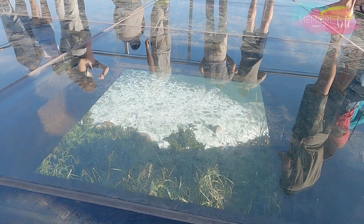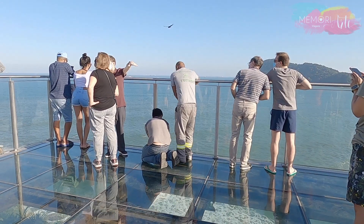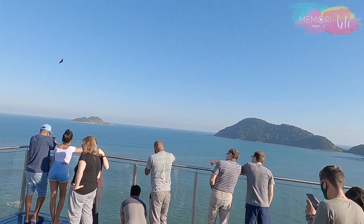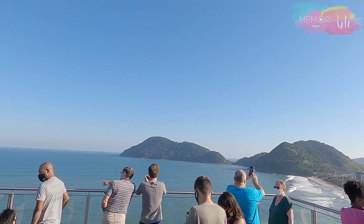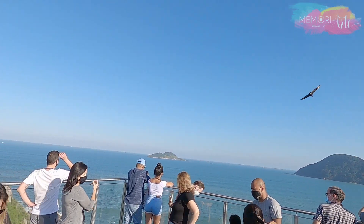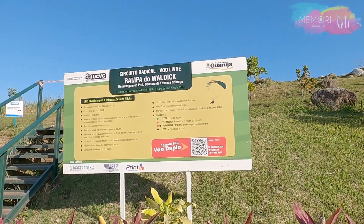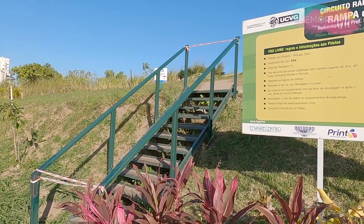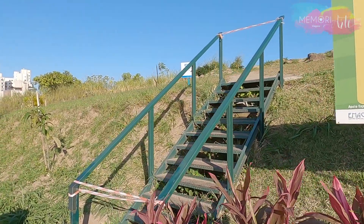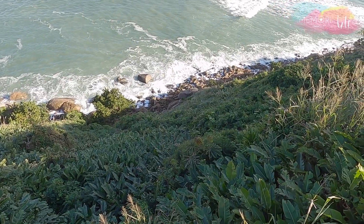According to the city of Guarujá, approximately 2 million reais were invested in this project, funded by the Ministry of Tourism. In addition to the Mirante, there is also a space for hang gliding — a common and much-appreciated sport among those who frequent Praia do Tombo.